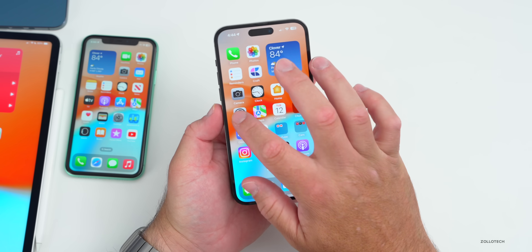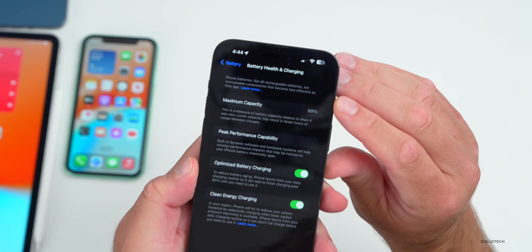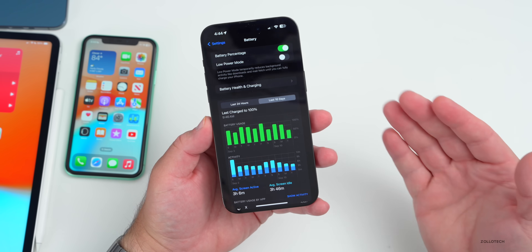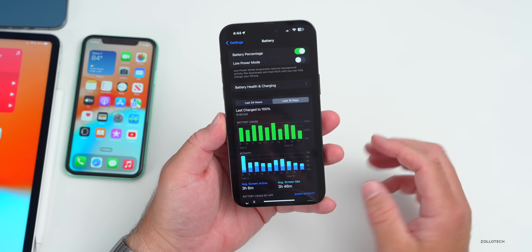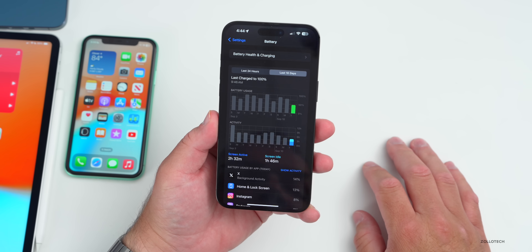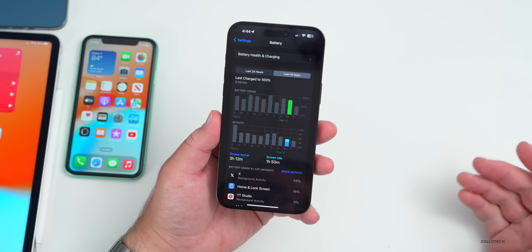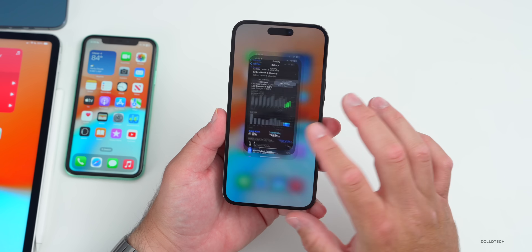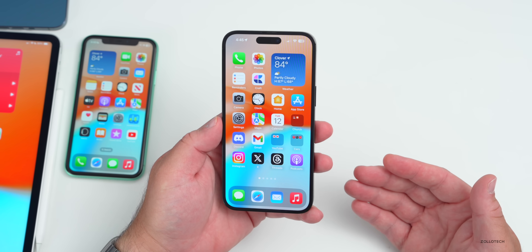Battery is something they definitely need to fix. Going to Settings > Battery > Battery Health & Charging, I'm still at 89% battery health — that's been that way for a while. Battery life on beta 8 was pretty bad; the RC should hopefully fix that. So far I've had two hours and 32 minutes of screen active time, one hour and 46 minutes of screen idle time, and used about 50% — compared to the day before when I used almost 80% with only three hours. It's actually doing better, and app updates from the App Store should help further.